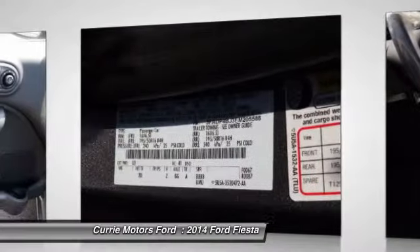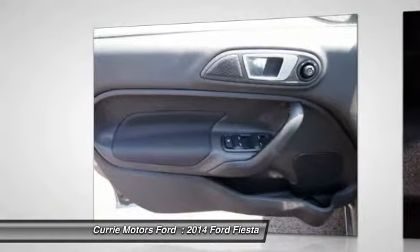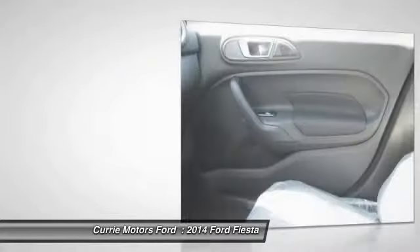Cruise control, auto headlight on and off, trip odometer, bucket seats, child safety locks.